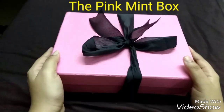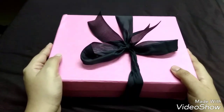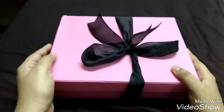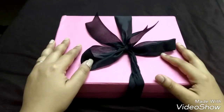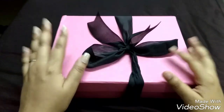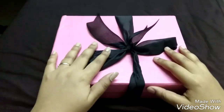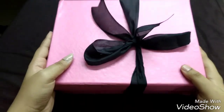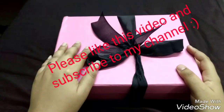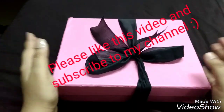The Pink Mint Box was launched in January. What makes it different is that every month has a different theme. In January it was a lifestyle box worth 1500 rupees, in February it was a jewelry box with amazing products at 1200 rupees, and in March it is their first beauty box, priced at 850 rupees.